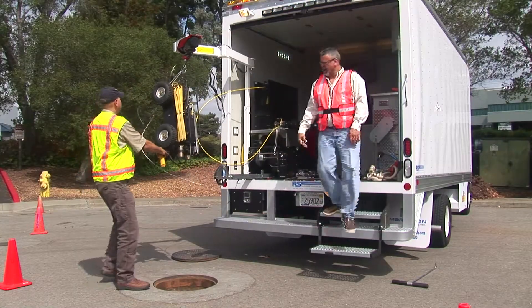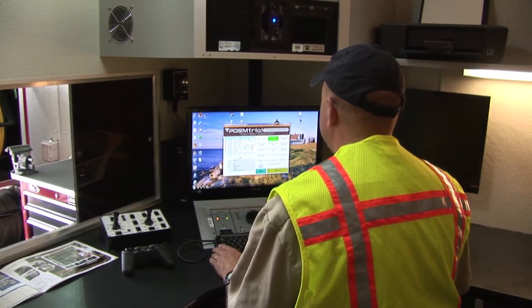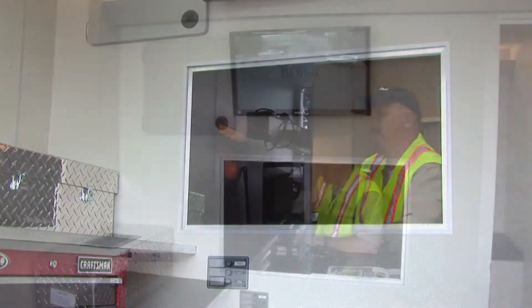Custom installations from R.S. Technical Services, Inc., the smart choice for today's pipeline inspection contractors and municipalities.